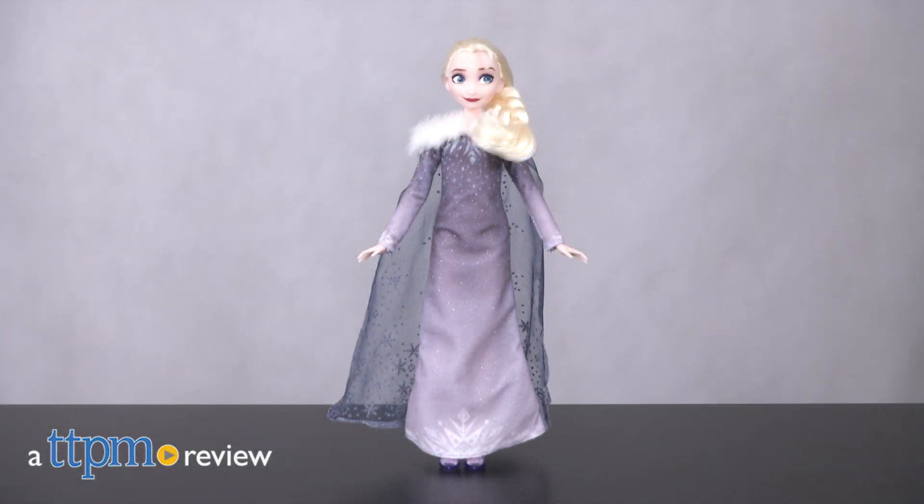Hi, I'm Tammy with TTPM and this is the Olaf's Frozen Adventure musical Elsa doll from Hasbro.